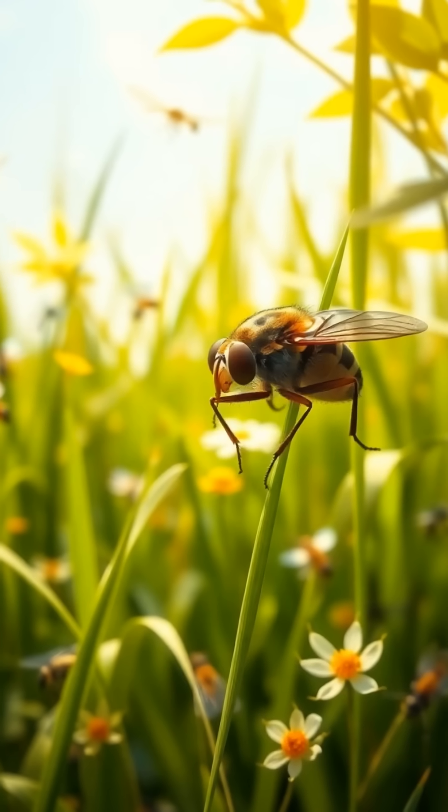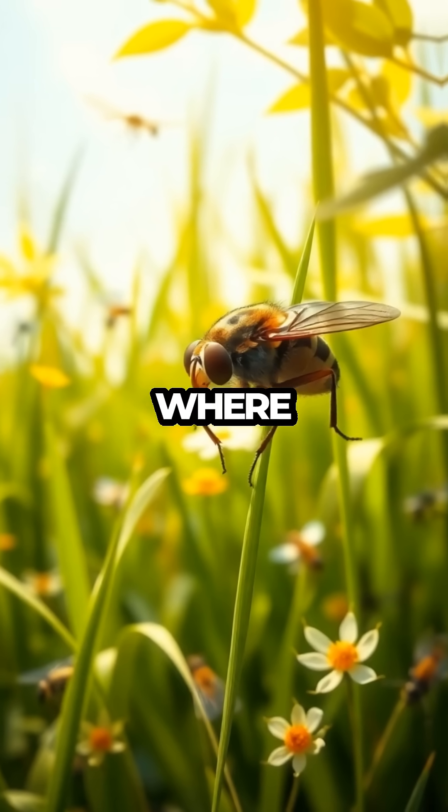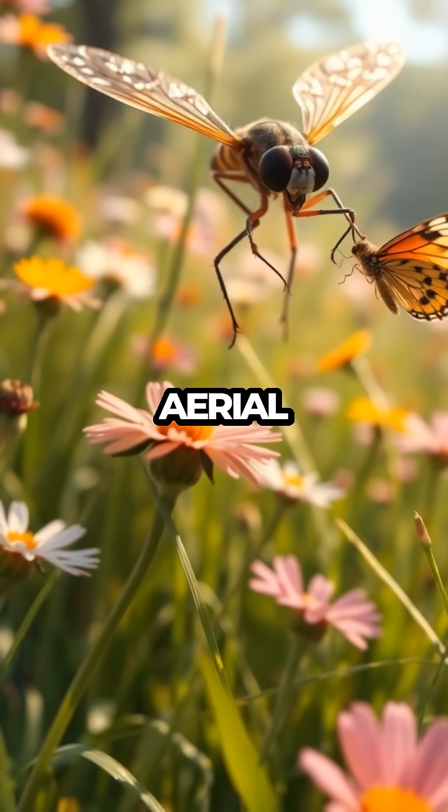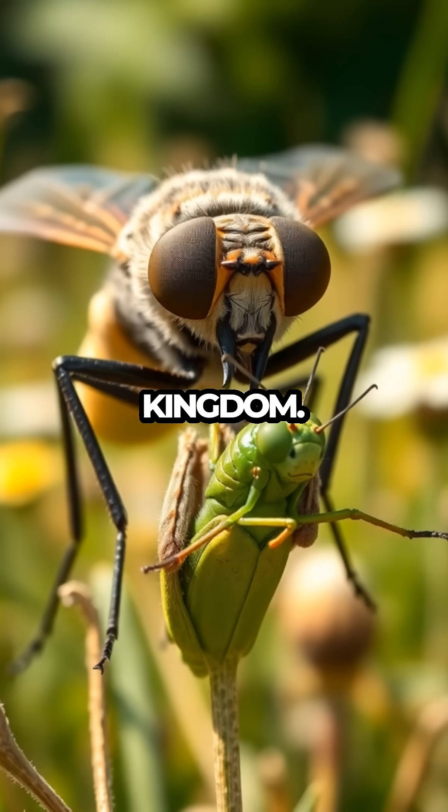Robberfly, nature's ace hunter. Welcome to Meet the Bugs, where today we're diving into the exciting world of the Robberfly, the aerial acrobat and fearsome predator of the insect kingdom.